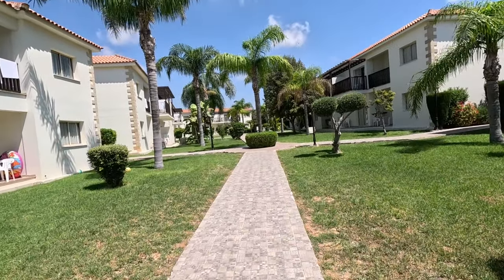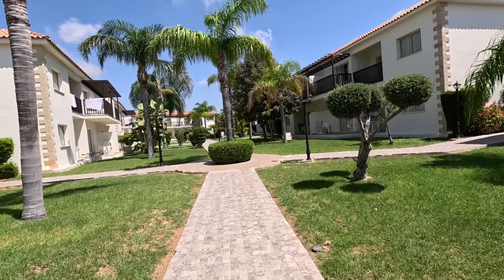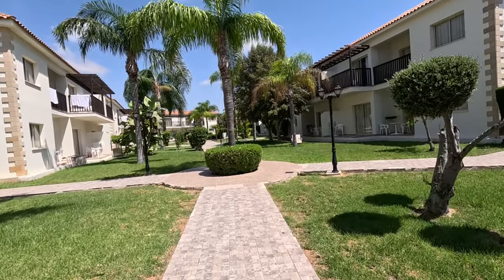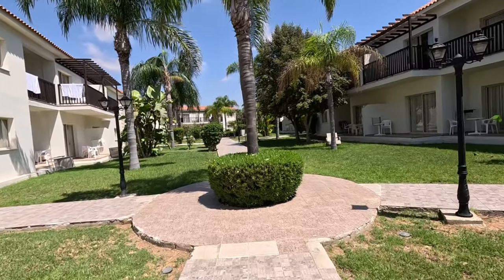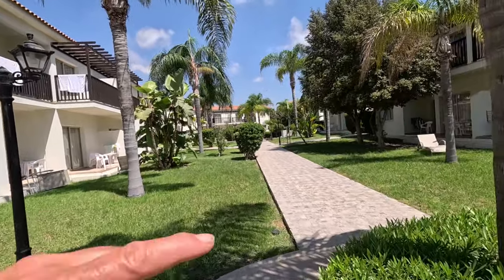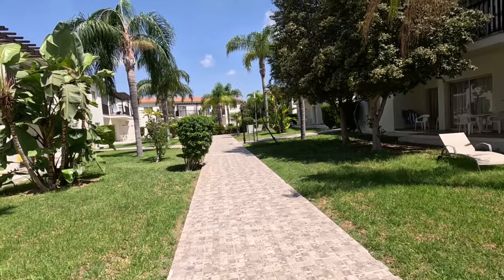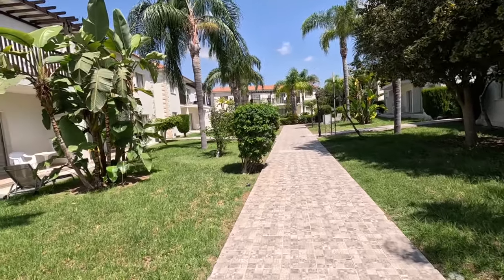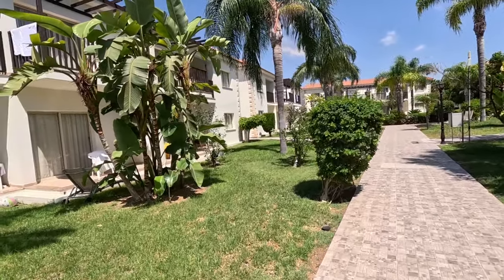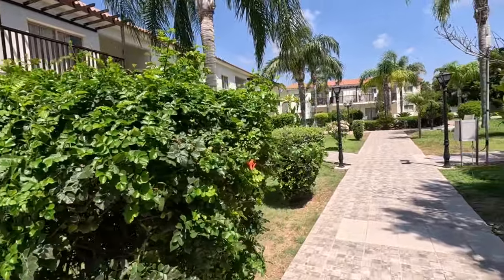Isn't it lovely and quiet as you step into the garden area? I think we should go a little bit further down, and then we can go around. Look at this — is that birds of paradise? Yes. I always get confused — they look like banana trees, don't they? But they're not.